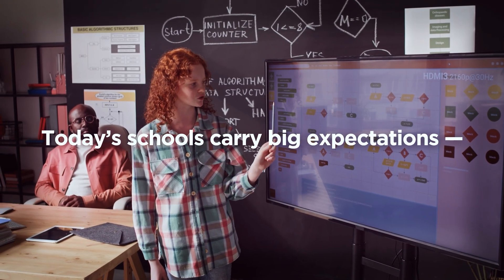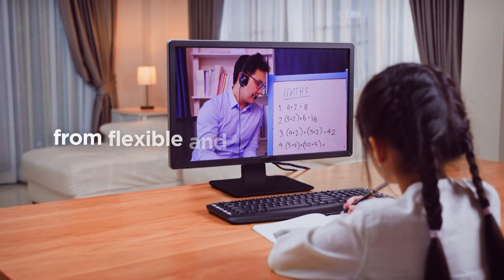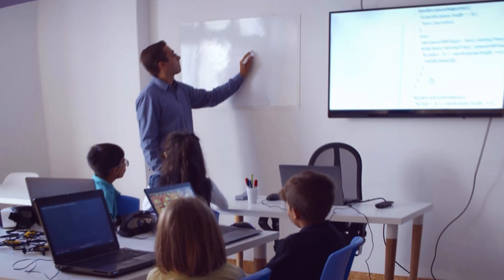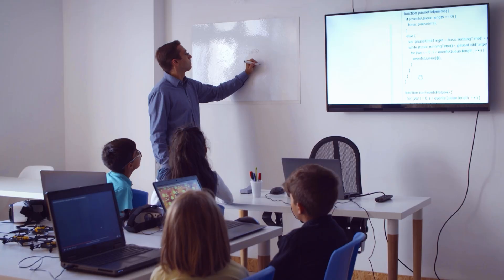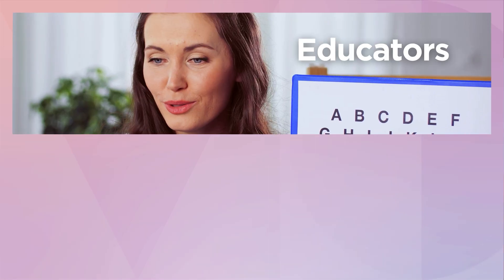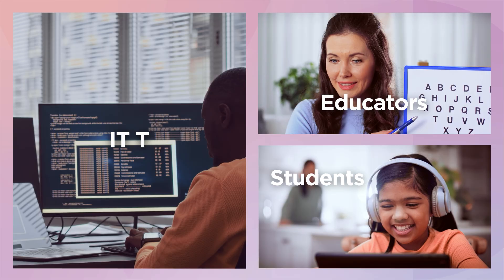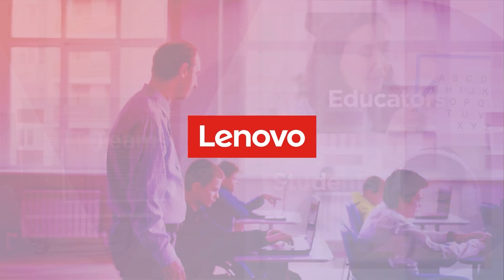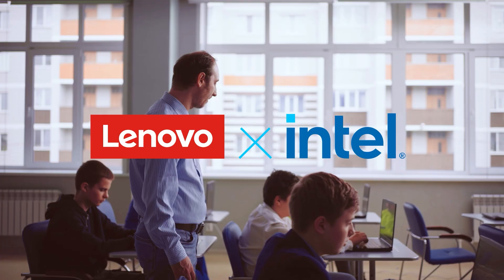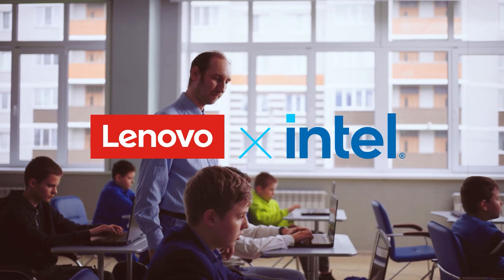Today's schools carry big expectations — from flexible and adaptable instruction to immersive experiences that bring lessons to life. Meeting those needs takes a connected, flexible technology ecosystem that works for educators, students, and IT teams alike. That's where Lenovo and Intel come in, with end-to-end solutions built specifically for modern schools.